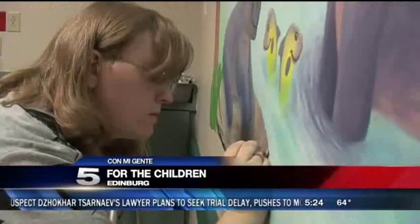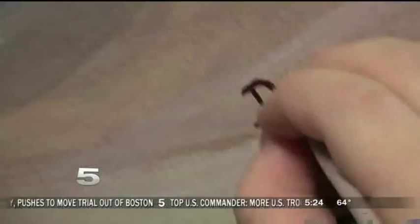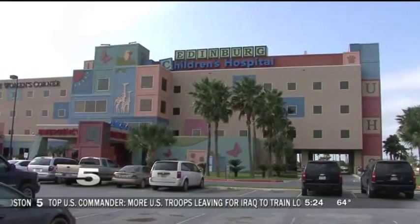Meet Denisa Kyle. She loves to paint happy faces on hospital walls. 'I want to be a children's book writer and illustrator. So what better place to start?' She's doing wall-sized murals at Edinburgh Children's Hospital emergency room.